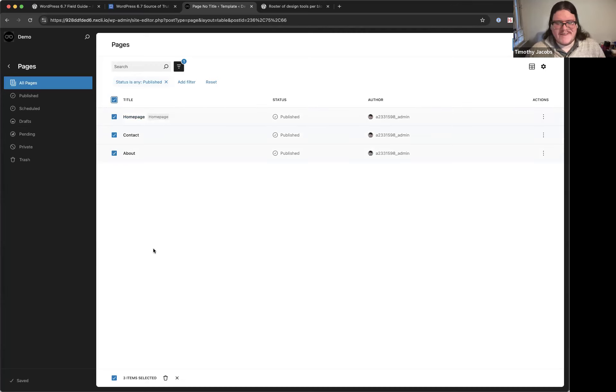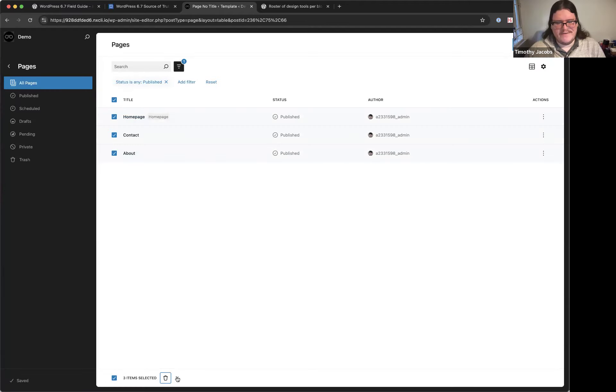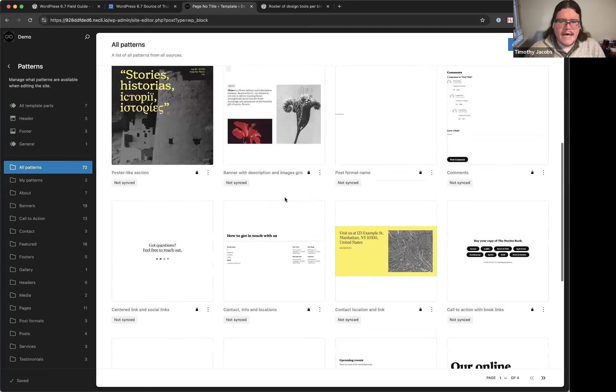Bulk actions have been improved too — previously they floated around up above, but now they've been tightened up and always show at the bottom of the page in the selection state. This makes it easier to take actions like moving multiple pages to trash, with a confirmation prompt before executing.